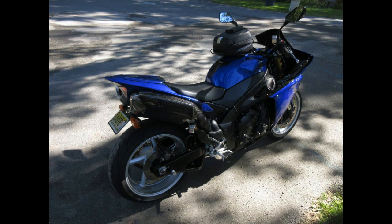I always have to keep in mind and keep it fresh — this is a bike without traction control. This is the last year they made the R1 without traction control, so it's truly an exciting bike to ride.